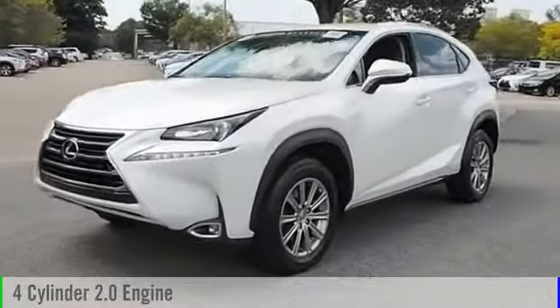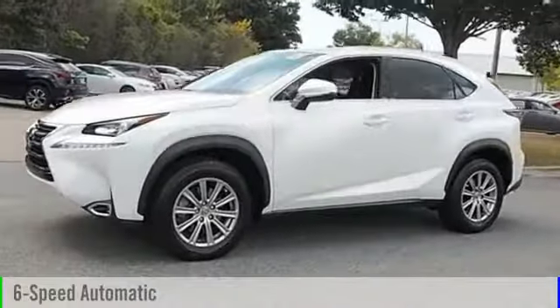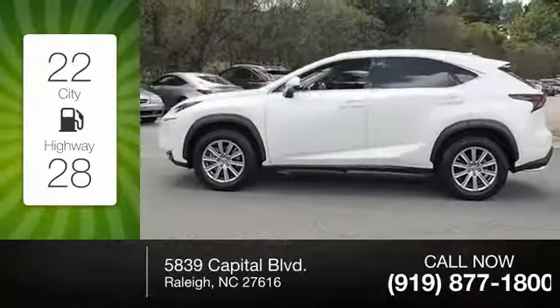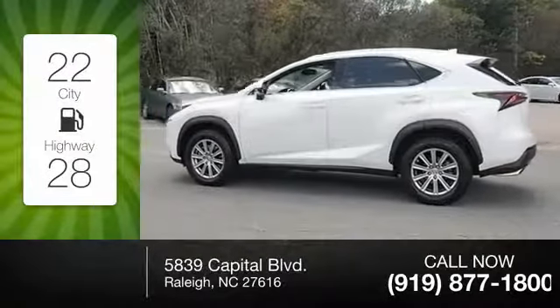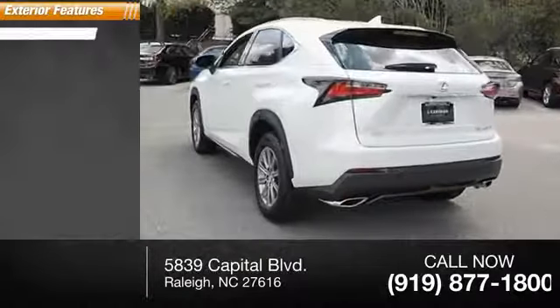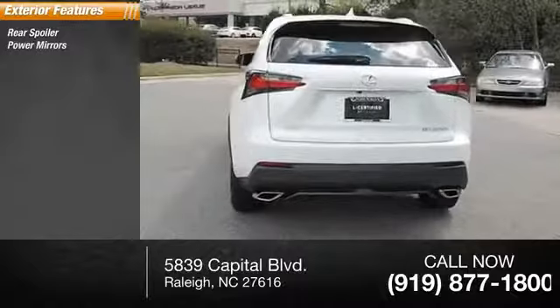This 2016 vehicle is powered by a front-wheel drive four-cylinder 2.0 liter engine and comes with a six-speed automatic transmission. Great fuel efficiency saves you money by requiring fewer trips to the gas station.